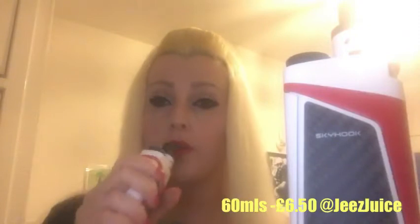And the next one I'm going to try is Blue Donut. Same sticker art, same bottle. 70-30. That smells delicious — it smells like blueberries. So I'm going to try this one on another skyhook. I've got this one at 57 watts on a 0.2 coil.